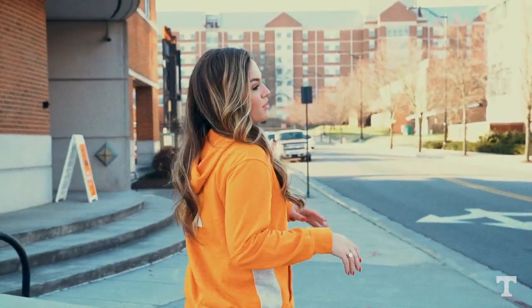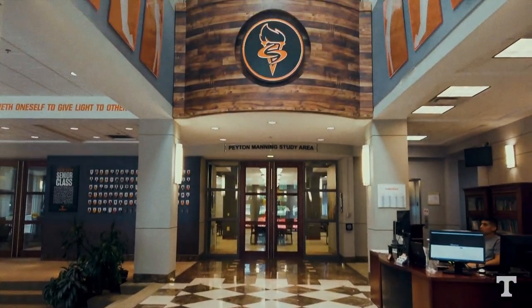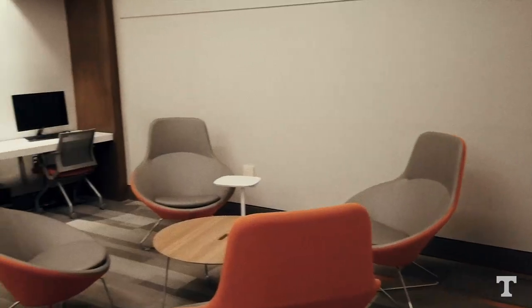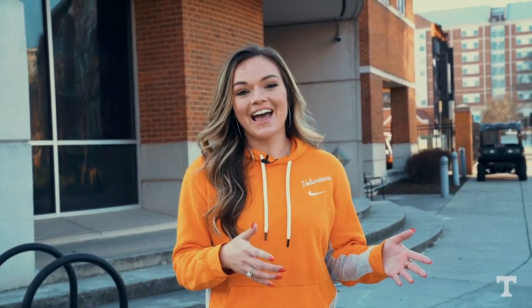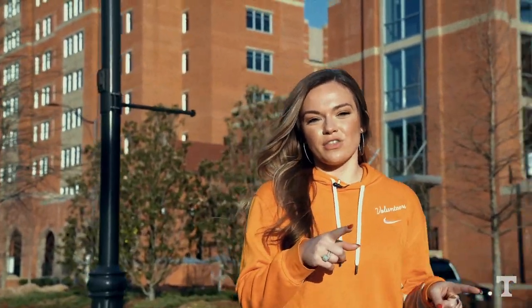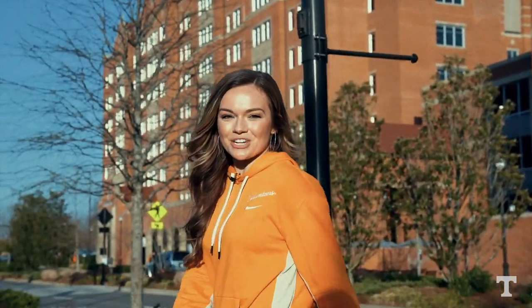Now we are in front of the Thornton Center — this is the academic center. You're going to spend a lot of time here studying and receiving tutoring, because there's a ton of people here just to help you succeed in the classroom. They're also here to prepare you for life after football, whether that's playing four years here at Tennessee or even after your professional playing careers. A block away from the Thornton Center is where you'll be living — over at Stokely Hall.